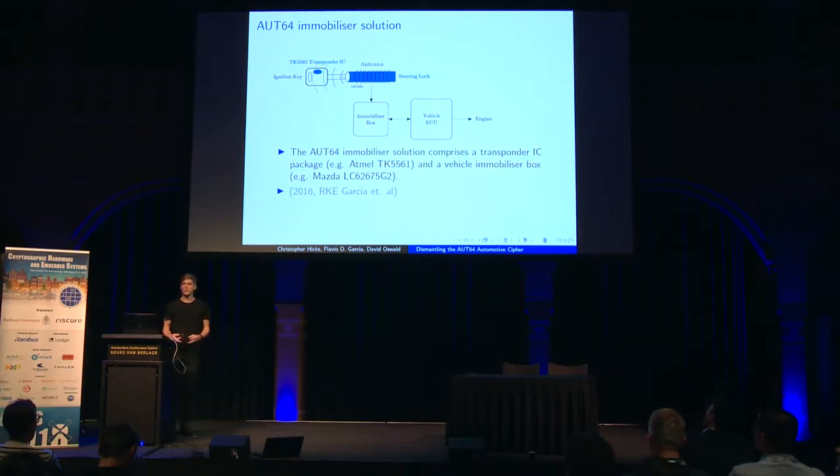Oort64 is an immobilizer solution. An immobilizer is an authentication system designed to prevent vehicle hot wiring. A transponder, a passive device, is embedded in your car key, and a coil is placed around the ignition barrel. When the transponder is brought close to the ignition, it powers up and an authentication protocol proceeds between the transponder and the immobilizer box. We looked at an Atmel transponder chip and an immobilizer box from a Mazda. Oort64 is also used as a remote keyless entry system — the press-button-to-unlock-door systems — and that's where it was first discovered in 2016.